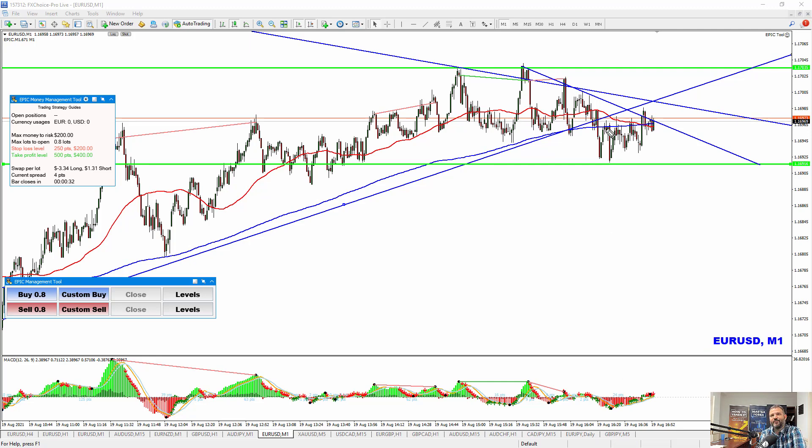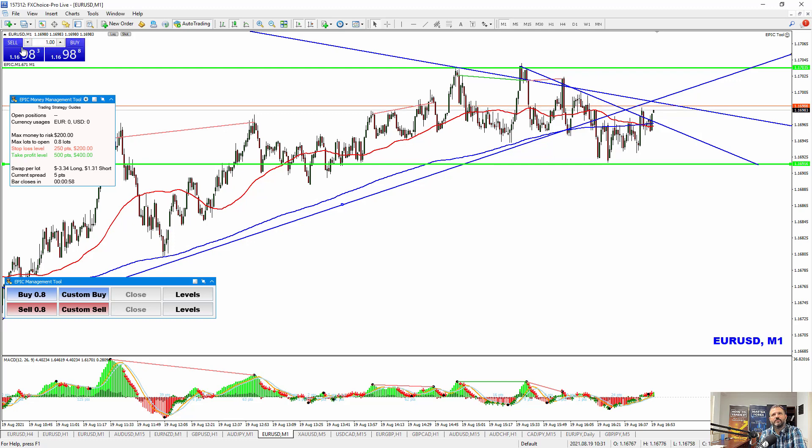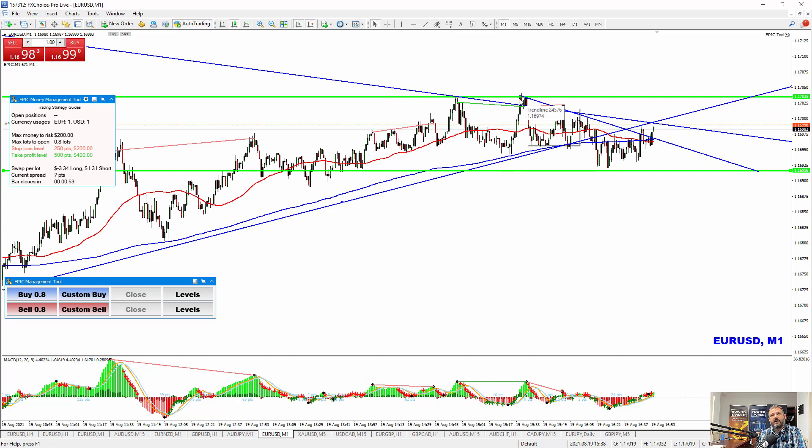If you're confident and you get a break and a change of direction, one great place to go short is up against this trend line. If price comes up into here, breaks this trend line, and goes short, you could take that trade. But since I'm leaning long, I'm not going to go short here — I'm more interested in the long break. So I'm going to take it right now just because it's breaking again, and we'll see what happens.